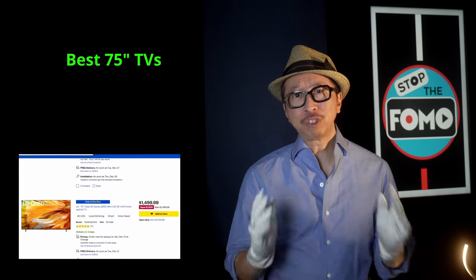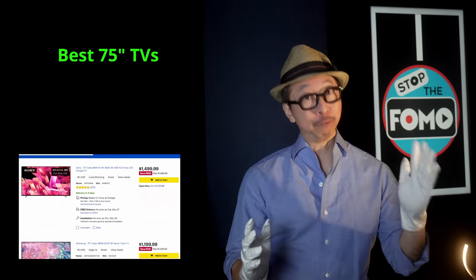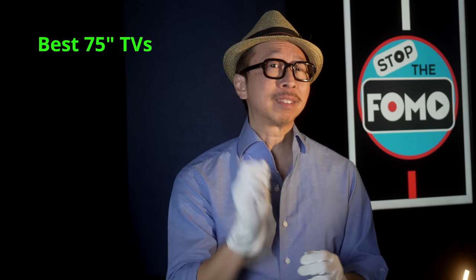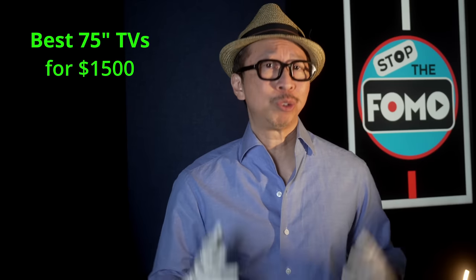Stop the FOMO! Do you prefer missing out on a 75-inch TV that is both good — well, very good — but affordable? We're talking about the best 75-inch TV for $1,500.